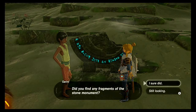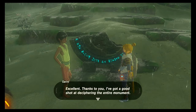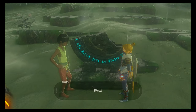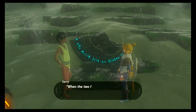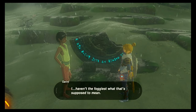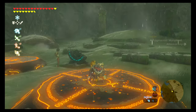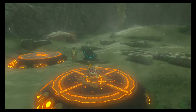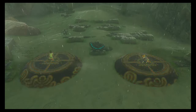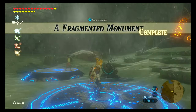Did you find any fragments of the stone monument? I sure did. So he's just going to go through and show him all three of the pictures. Thanks to you, I've got a good shot at deciphering this entire monument — give me a second to see if I can put it all together. Wow, thanks to you I've deciphered the entire passage: 'When the two find their place and kneel in reverence, the shrine will reveal itself.' He doesn't know what it means, but we do. We want to walk over to the right pedestal and crouch down and stay down for a moment. When Garini sees what you're doing, he'll realize he's supposed to as well. He'll go over and kneel on the other pedestal, which causes the pedestals to turn blue and the Kaya Shrine to appear — Fragmented Monument shrine quest complete.